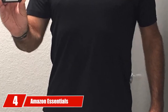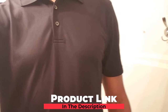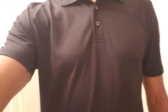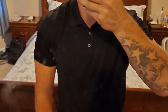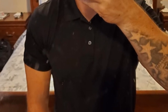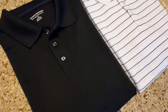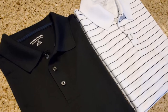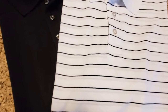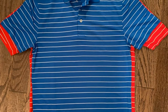Next at number 4, we have the Amazon Essentials Men's Slim Fit Quick Dry Golf Polo Shirt. As most golfers are aware, pricing for golf equipment tends to be quite high. If you want to avoid higher costs and get a more affordable shirt, the Amazon Essentials Quick Dry Polo is a great choice. This shirt comes in at a price considerably lower than others on the market. The unique stripe design makes it a great choice to pair with solid shorts, and the quick-drying technology ensures you don't stay wet.